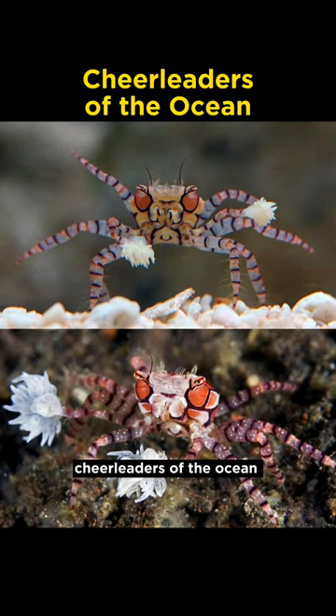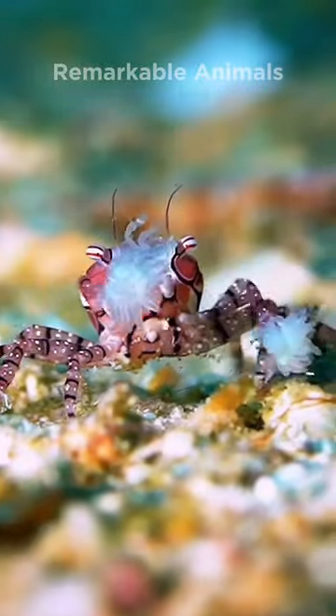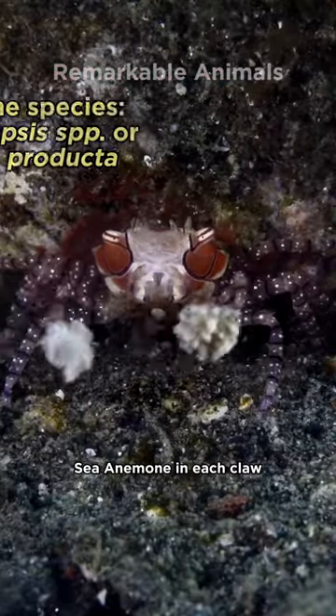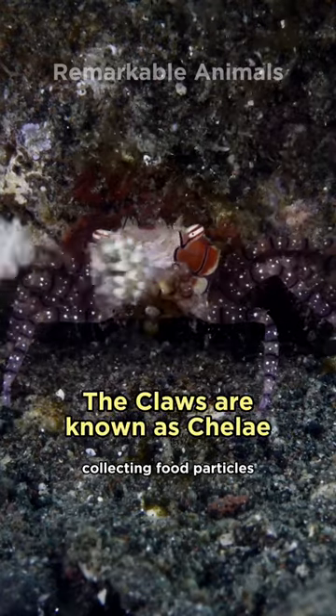Pom-pom crabs are the cheerleaders of the ocean. Found in shallow tropical waters of the Indo-Pacific Ocean, these unique crabs carry a sea anemone in each claw. The crab waves the anemone around, collecting food particles.